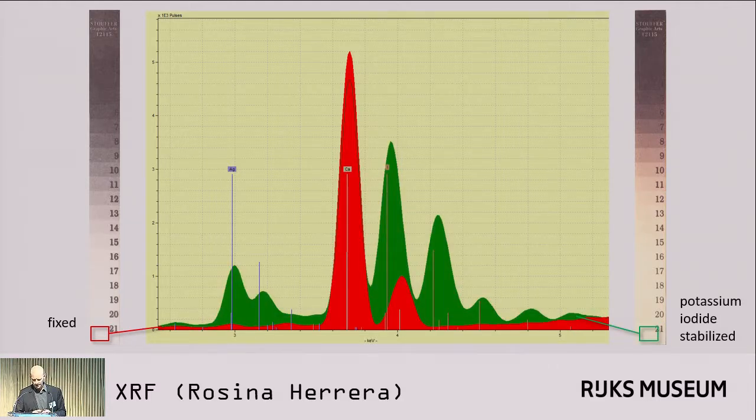Compare this to the spectrum of a similar area on a Talbot recipe negative that has not been fixed, but was stabilized in potassium iodide. You can also see the color here, which is quite typical for that type of negative. In the highlight, we have very large amounts of silver and very large peaks of iodine — an indication that we can still have silver iodide in the highlight, which does make sense.